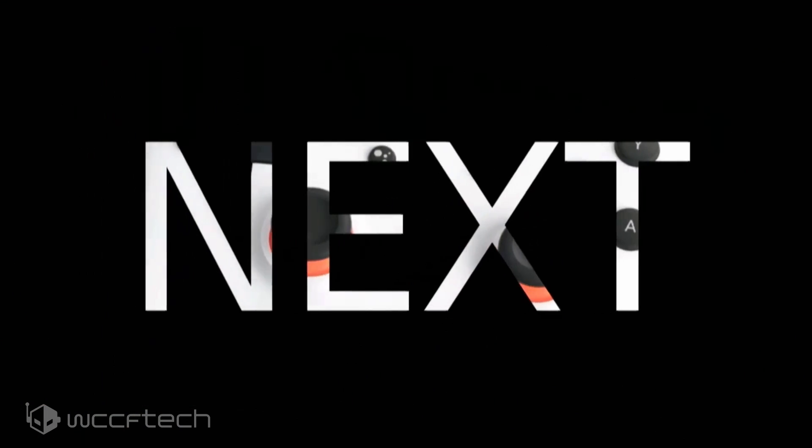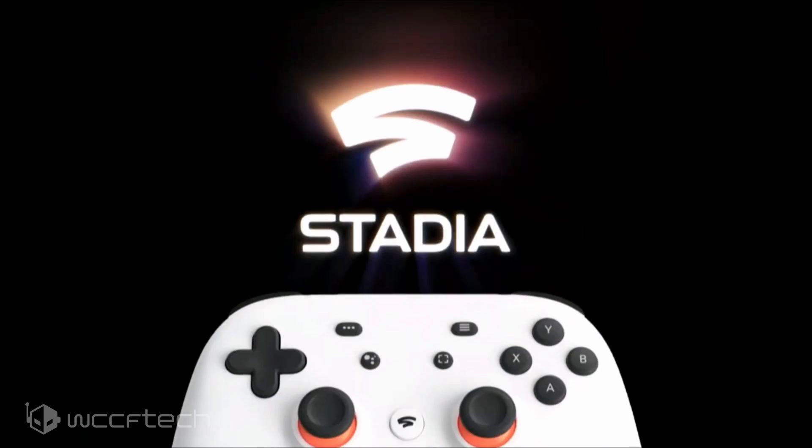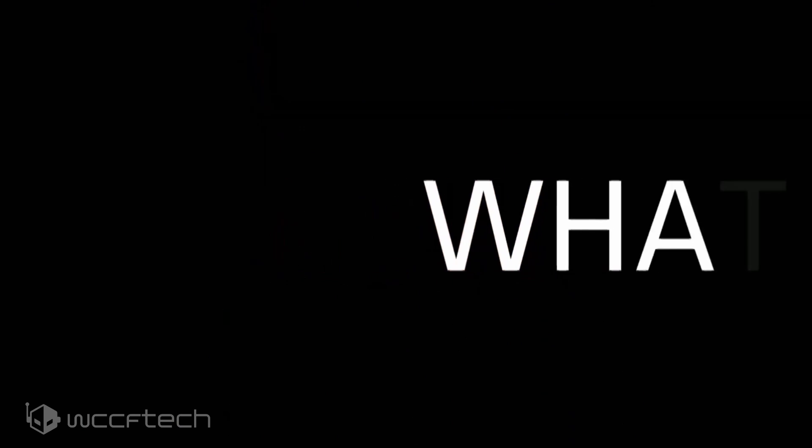For more on this and other news, follow the link in the description, and make sure you're subscribed and hit the notification bell so that we don't miss you in the next one.